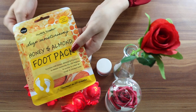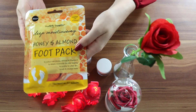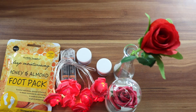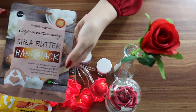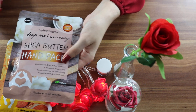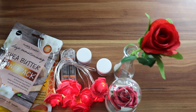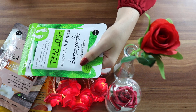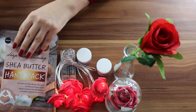And then a bit of pampering — a foot pack, honey and almond, which is like a mask for the feet. Then a shea bath or hand pack with vitamin E, like gloves you put on and relax. For Valentine's Day just take the day off! And then I have tea tree and peppermint foot peel as well.